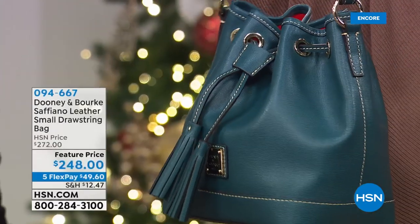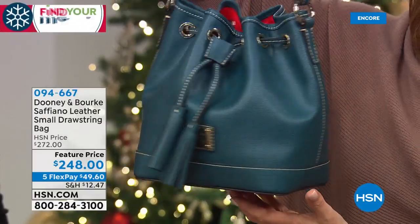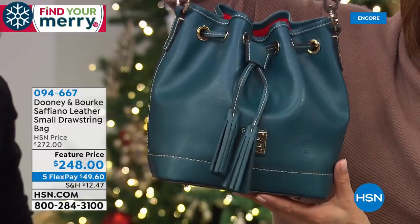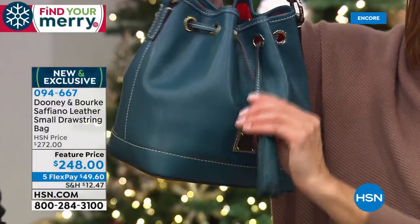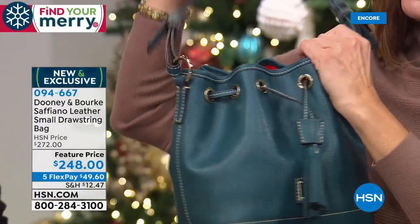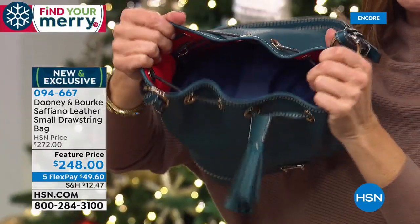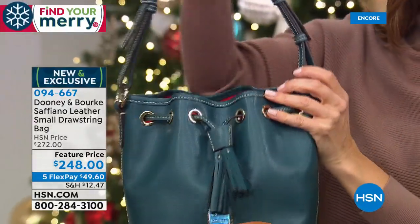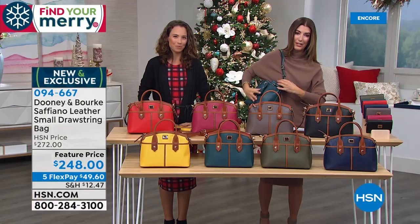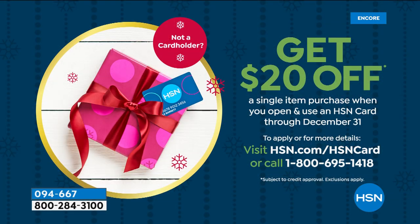Still to come: for those of you following the hottest handbag silhouettes — hashtag trending — it's the bucket-style bag. Nice wide flat bottom, beautiful drawstring closure, tons of room inside. You're going to find all your favorite belongings and throw it on over your shoulder — so cute and so fun. That is coming up right around the corner from Dooney and Burke.